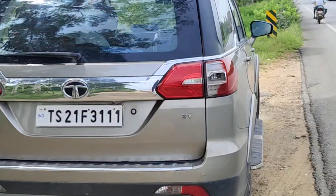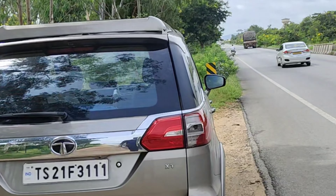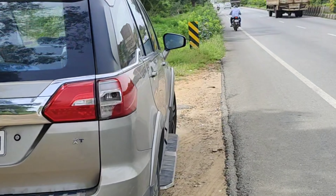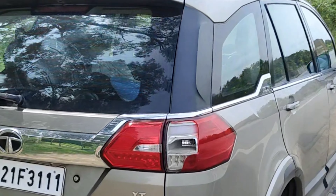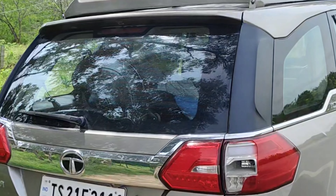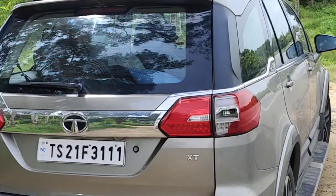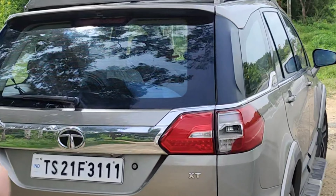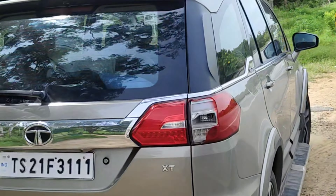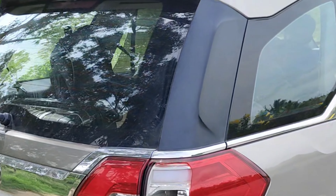The best thing about this vehicle is the after-sale service and also the cost — the maintenance cost is not much. The yearly or six-month service for every 10,000 kilometers is roughly around ten thousand rupees, not more than that. That is commendable for the size of the vehicle, and with the spares being easily accessible, that's something really noteworthy.